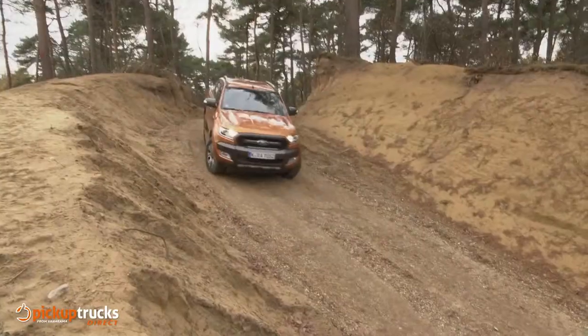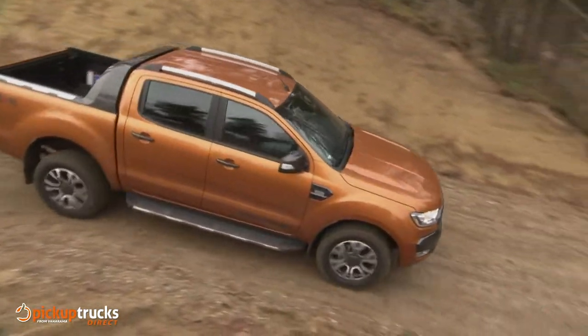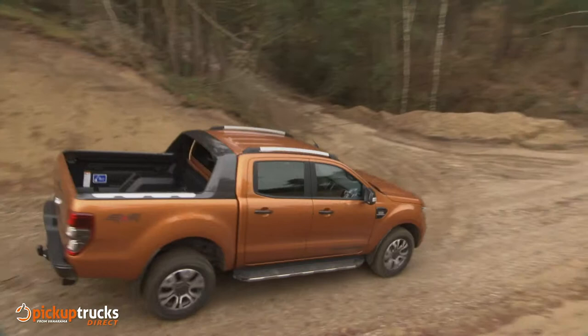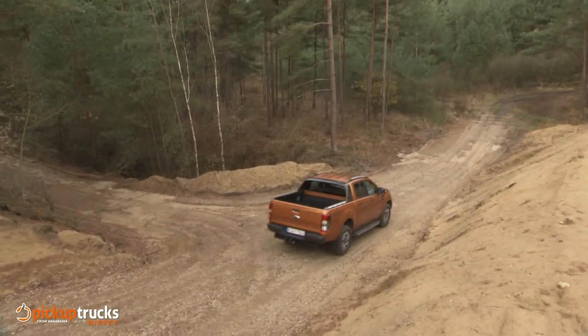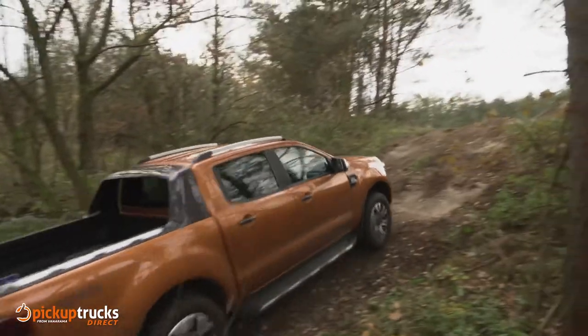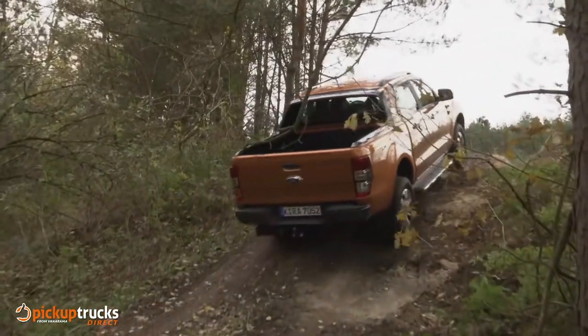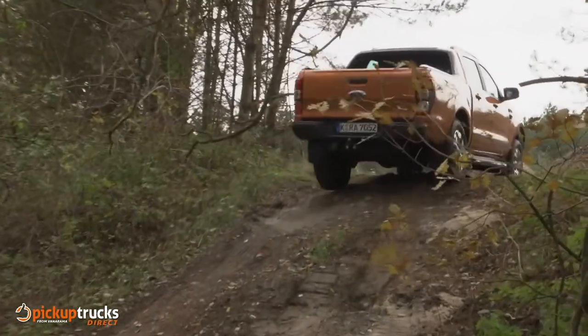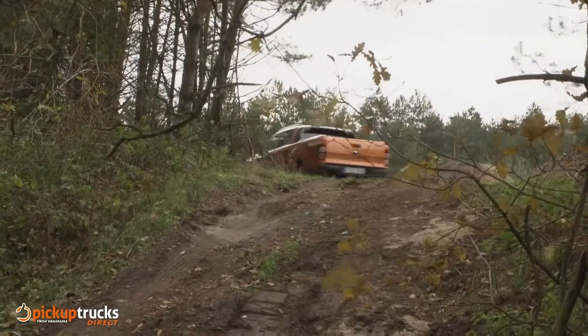There are three body shapes: regular single cab, super — which has occasional rear seats — and double cab with proper rear seats. The regular body style is only available with base XL trim, while the super option only comes with mid-range XLT and Limited trim levels. Near the top of the lineup is the high-spec Wildtrack variant, offered only in double cab form with sales focused on the bi-turbo diesel range.